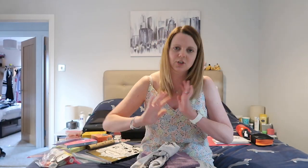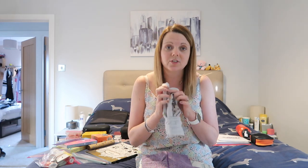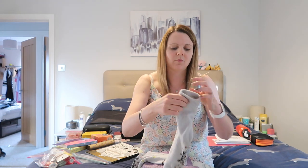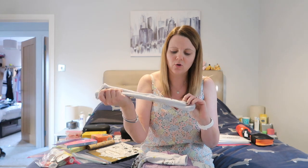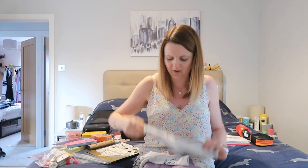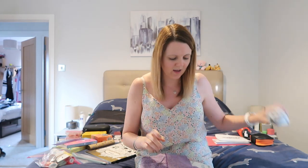Moving on to things that make me more comfortable on the plane — slipper socks. I always, always take these with me. If you get socks on the plane I put those over mine to stop them getting dirty when I go to the toilet. These ones I've had for years from Primark — they're not too fluffy, they've got grips on the bottom, and they're Mrs. Potts themed, which I absolutely love. It's just become a tradition that these are the ones I bring.